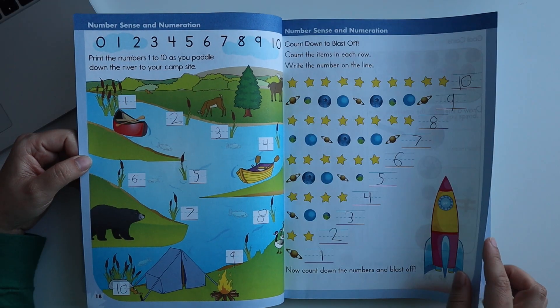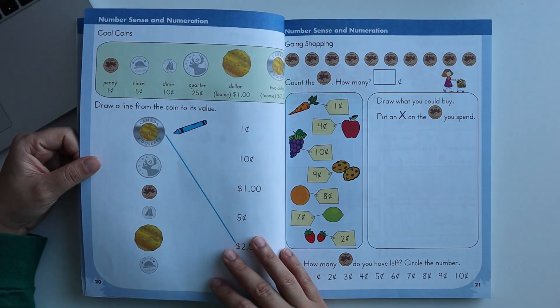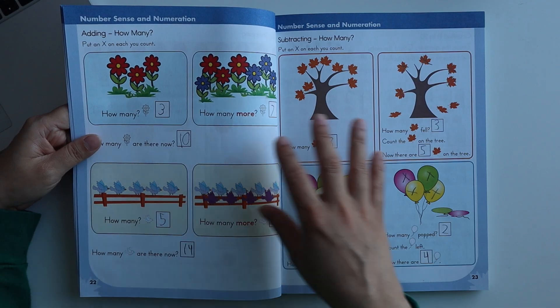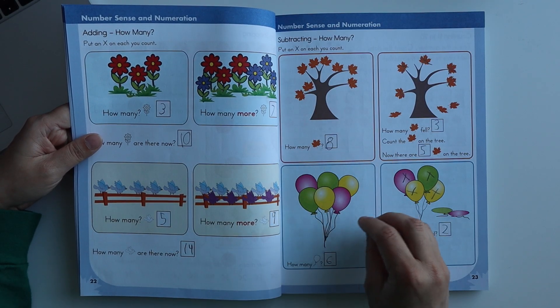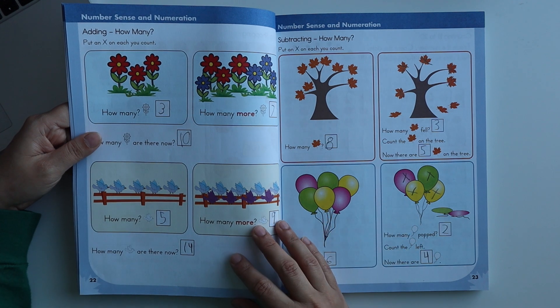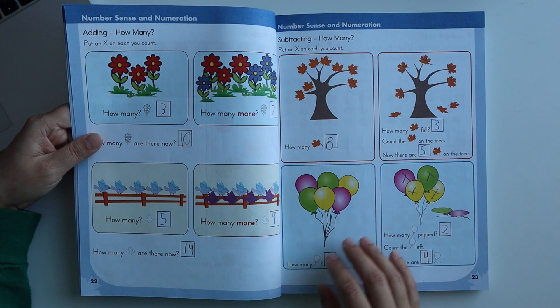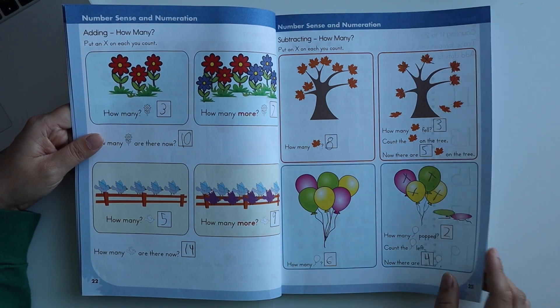There are some backward counting worksheets. Canadian currency is also explained. After that, there are basic addition and subtraction worksheets — so before you start those topics with your child, you will see worksheets here that you can use for practice.